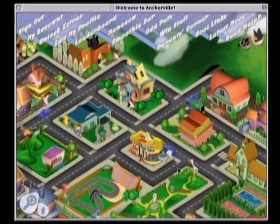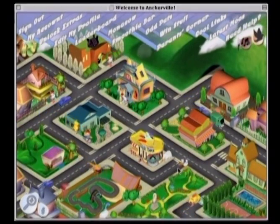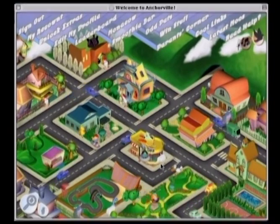Anchorville's games and features are accessed by visiting the town square. Here kids can explore Anchorville and watch as its furry and feathered folk go about their daily business.